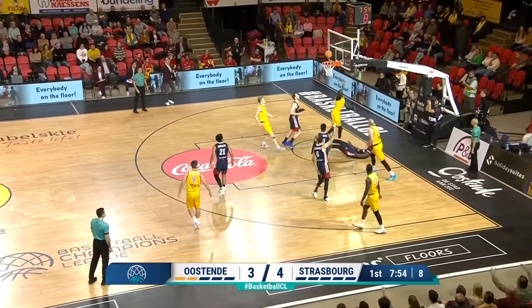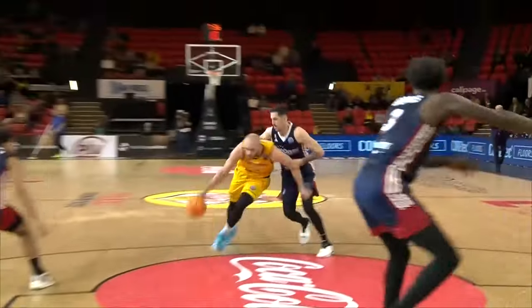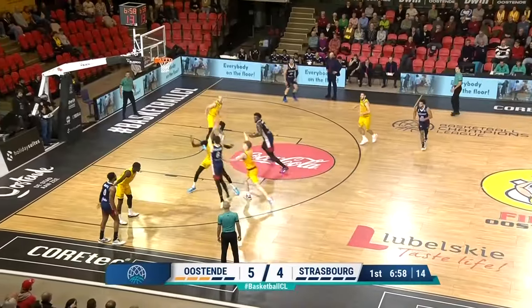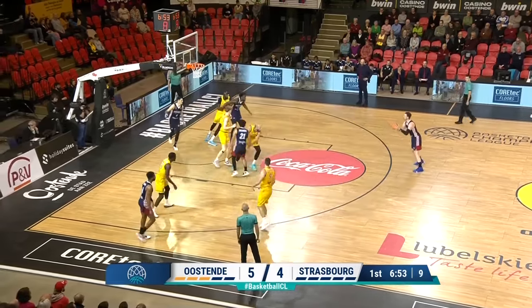Gillet gets it to Diop and he puts it up and in. Good ball movement. It's taking some time to settle. This is the part of the court that's been a problem — they've struggled to get stops against Brooks.